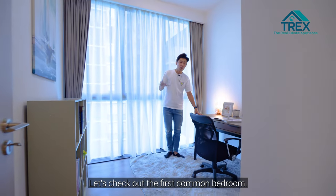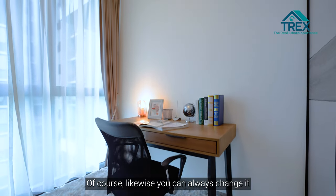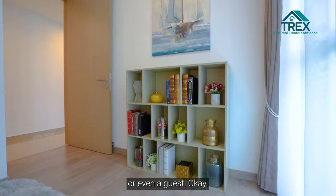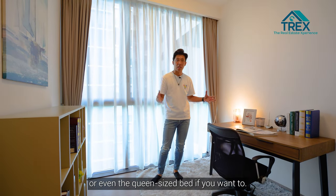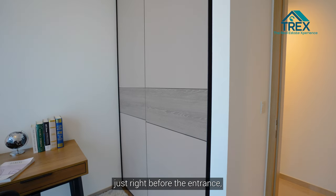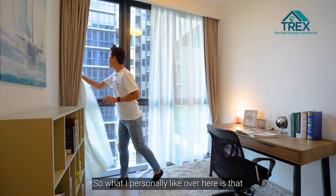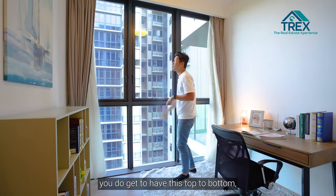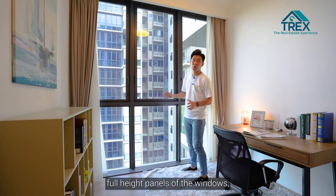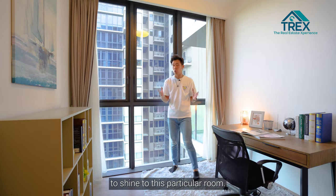Let's check out the first common bedroom. This room has been transformed into a study room, but you can change it into an entertainment room or guest room. You can fit a single or even a queen size bed. The cabinet is beside the entrance, and a key feature is the full-height window panels from top to bottom, allowing lots of natural light.